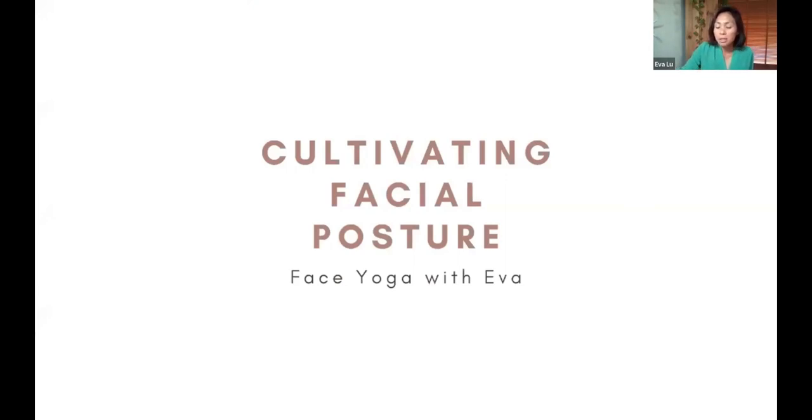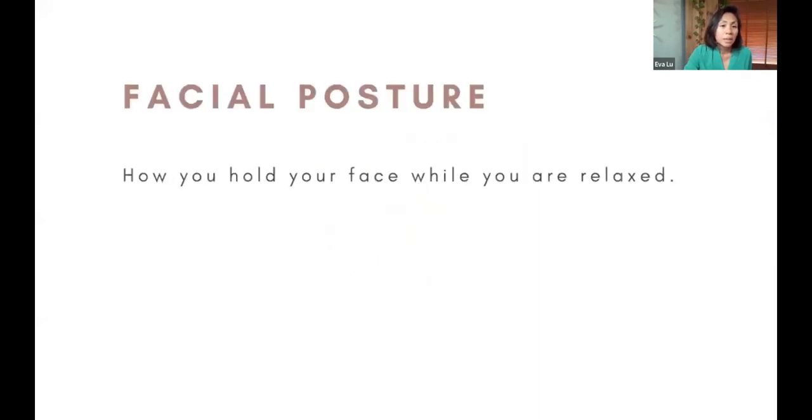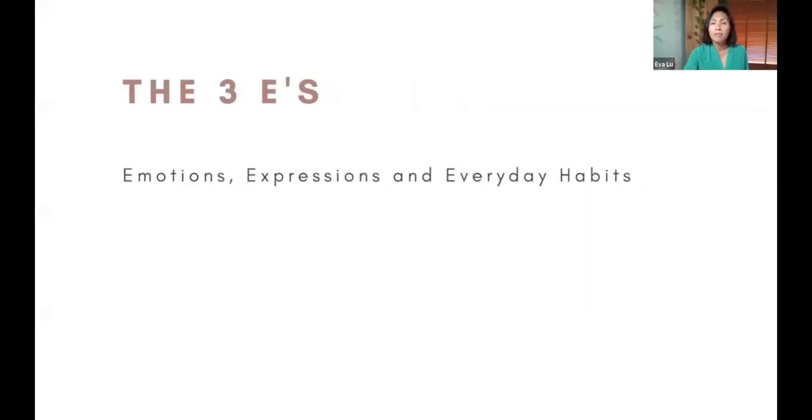Some of you are practitioners, some are looking for face yoga for your own well-being. We're going to talk about how to cultivate facial posture. Facial posture is basically how you hold your face while you're relaxed. The three E's — emotions, expressions, and everyday habits — are what affect facial posture.